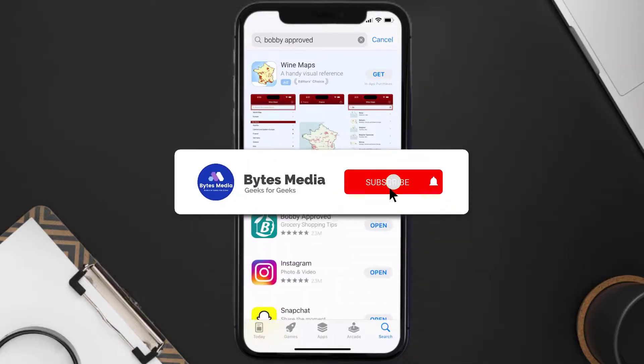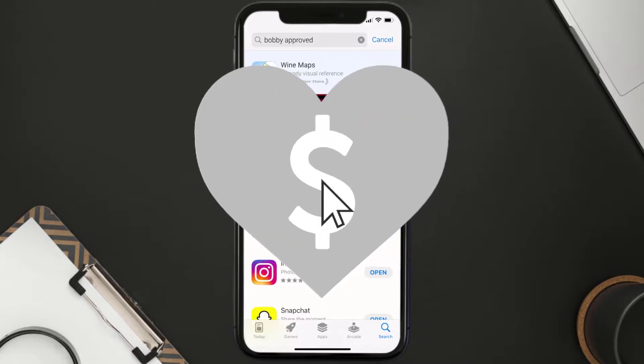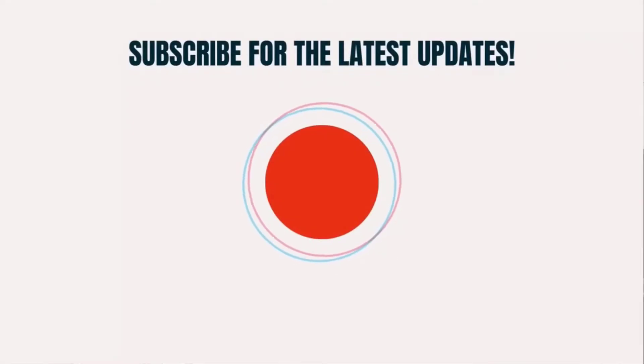Hopefully this will fix the issue, and if it did, make sure you give this video a super thanks by clicking on this heart icon to help support the channel. Don't forget to hit that subscribe button — we'll see you in the next one!